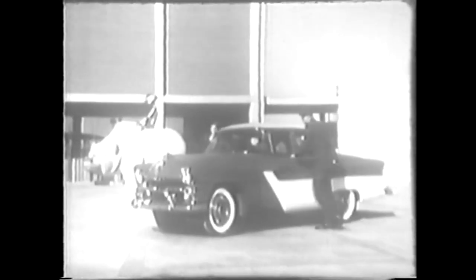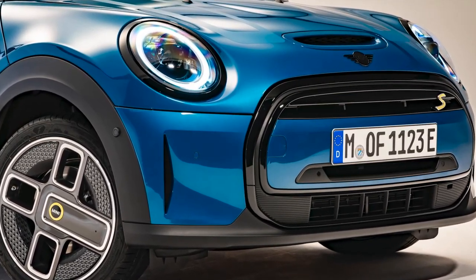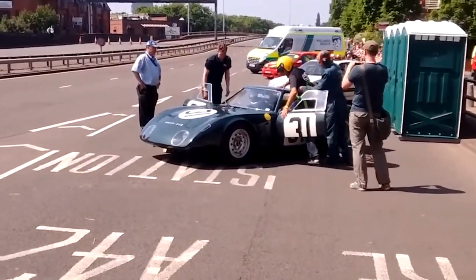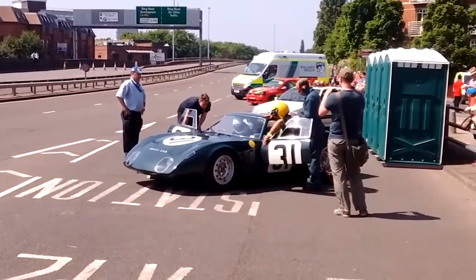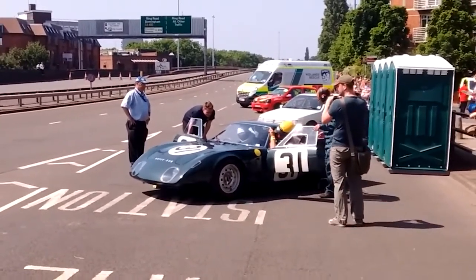In the pursuit of alternative forms of propulsion, the gas turbine engine emerged as an intriguing possibility. While electric vehicles are gaining prominence today, back in the mid-20th century, car manufacturers were exploring the potential of jet engines. One notable example of this pioneering spirit was the Rover BRM, a gas turbine-powered car that not only raced at Le Mans but also came close to victory in its class.